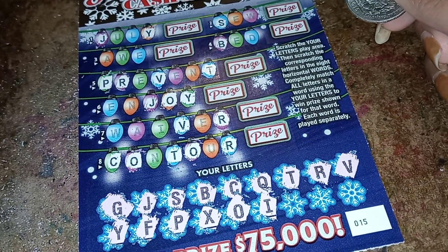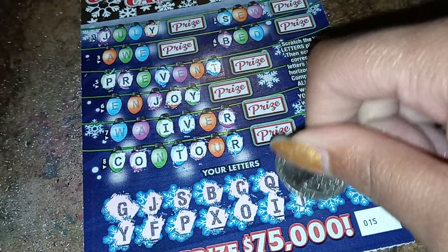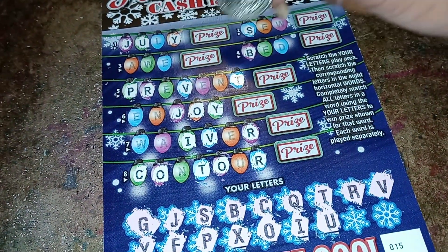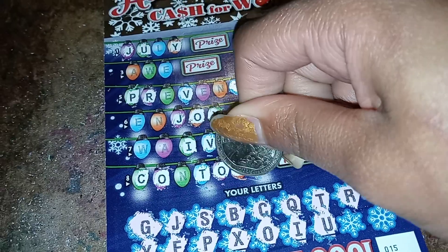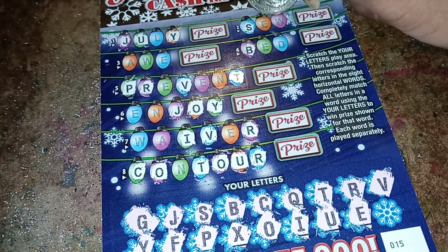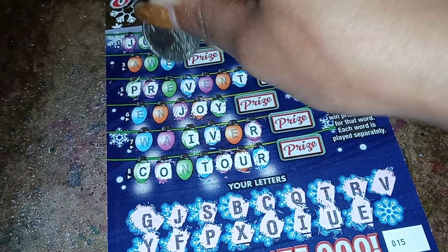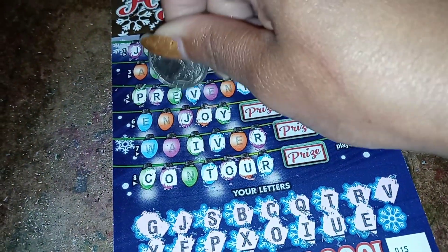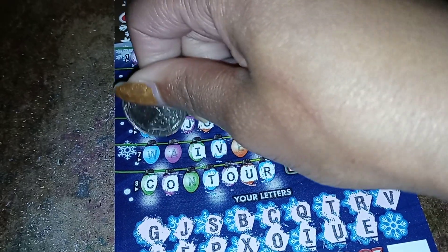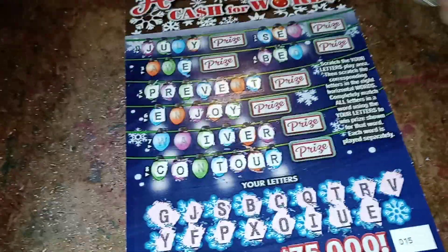I - the I in Waiver. A U - the U in July and the U in Contour. E - there's going to be several E's: the E in Bed, two E's in Prevent, an E in Enjoy, and there's an E in Waiver. So that was quite a bit of E's, and it was good to get those. Let's see what the next and last letter will be.